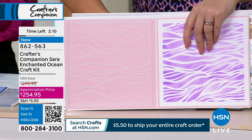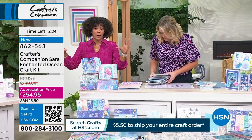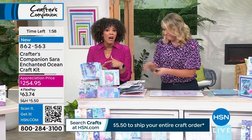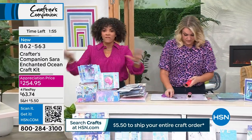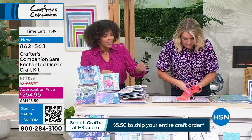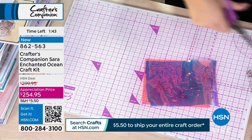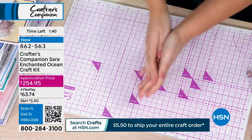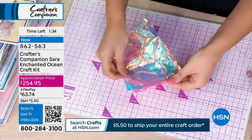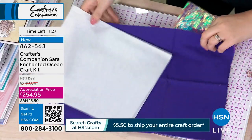Final two minutes to place your order on this. FlexPay is your friend — spread out those payments over four months. On any card you love shopping with, you get it home for $63 and some change — that's about $45 off the HSN deal price. Remember, $5.50 shipping flat is all you pay today for shipping on your crafting items. So add this, add the extra papers, the extra vellum if you want. This is a WOW Enchanted Ocean kit. You want something special to put a card together, for a little birthday party — anyone who loves the ocean, my goodness.